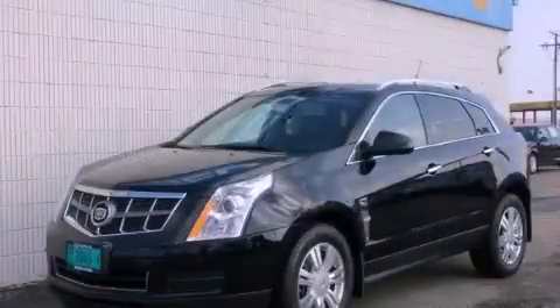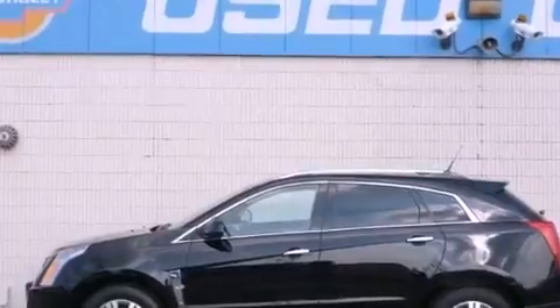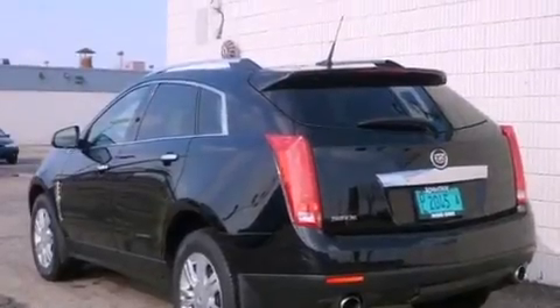This is a 2010 Cadillac SRX, a luxurious package designed with the finest elements in mind. It features a 3.0-liter, six-cylinder engine and an automatic transmission.